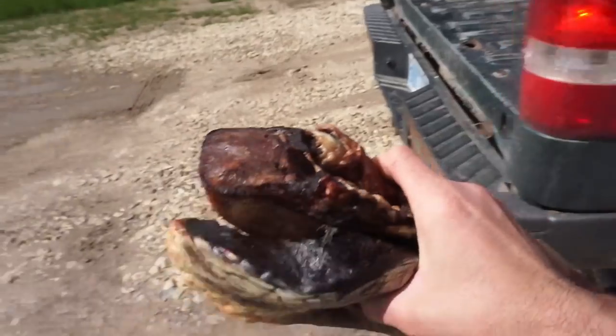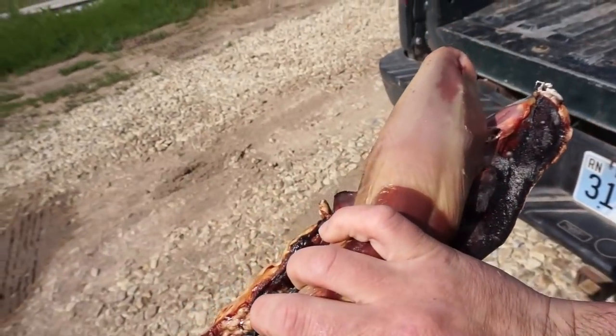Hey guys, what's up? Welcome back to another one. I'm off work now, so excited. Gotta go bait the turtle trap. Today we have a heart and a tongue that someone decided they didn't want, so the turtles get them.